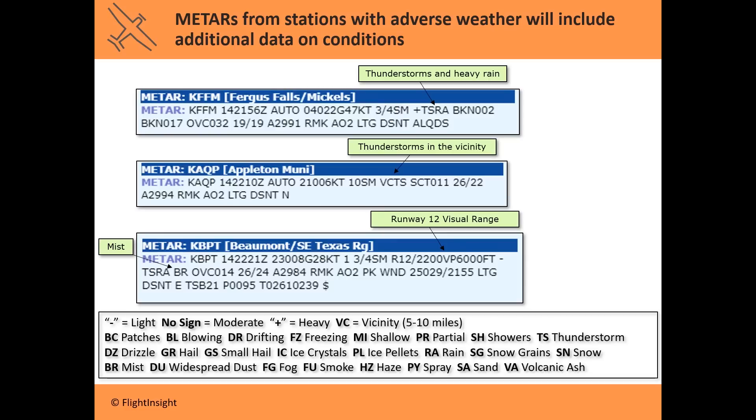Some of these airports have adverse weather reported, pulled in so we can see what things start looking like. Notice the arrow pointing to "+TSRA" — that means thunderstorms and heavy rain. TS stands for thunderstorms, RA for rain, and the plus symbol means heavy. A minus symbol would be light, no symbol indicates moderate. There's a cheat sheet at the bottom for all these abbreviations.